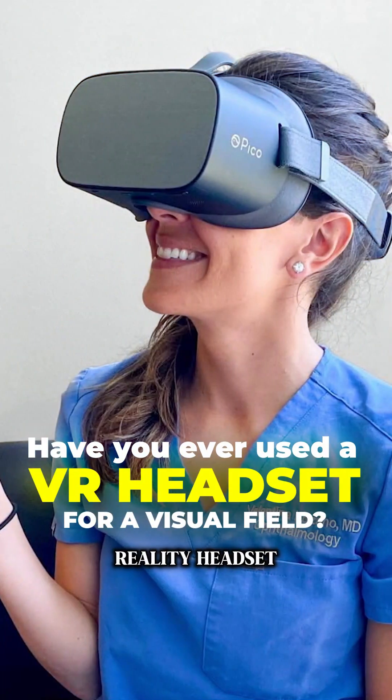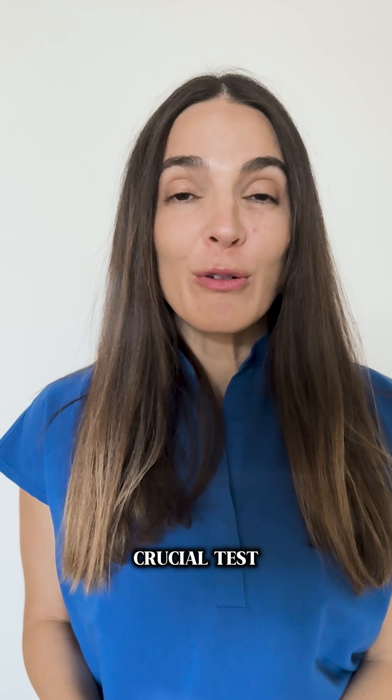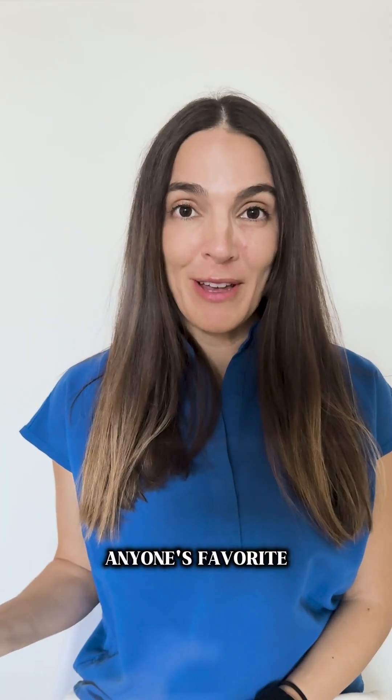Have you ever used a virtual reality headset for visual fields? I'm Dr. Valentina Lozano, a glaucoma specialist practicing in Los Angeles, California. Visual fields are a crucial test for patients with glaucoma, but let's be honest, it's not anyone's favorite.